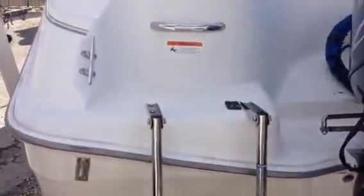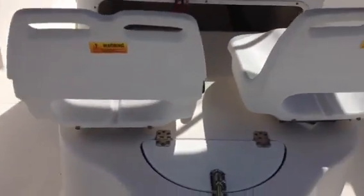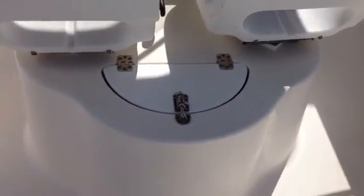This is the back of the boat. You've got a boarding ladder right here with a handle — very easy to get in the boat. And now that we're in here, there's the live well, which is stationed right behind the two captain's chairs.